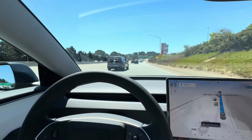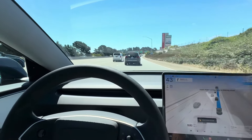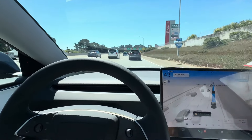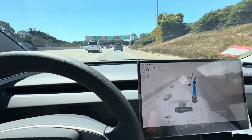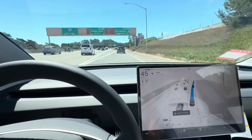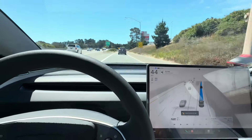This definitely feels like the fastest car I've been in. I'm pretty sure the Plaid is faster, but the body is so big for the Plaid. We're switching lanes here and then — successful exit. We're going to take a left over here and it switched lanes for us.